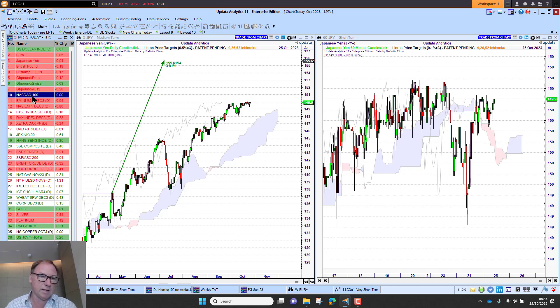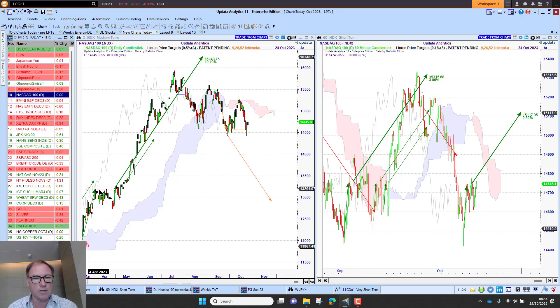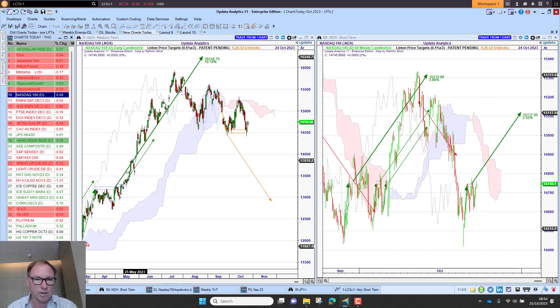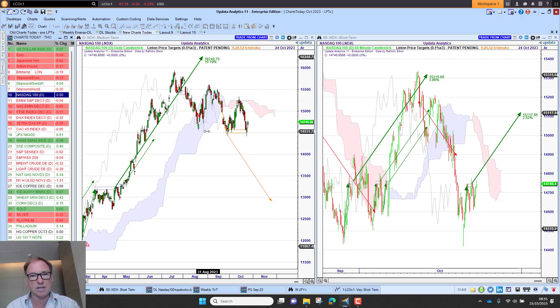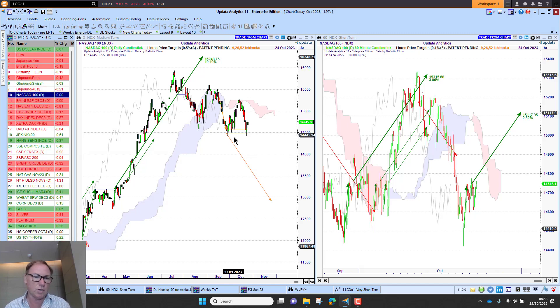Looking at NASDAQ 100 first — this is one of the most interesting situations. We have the thrust that generated the target earlier this year, but we didn't quite make it to that target, so I'd consider that target done. We are seeing a succession of lower highs and lower lows. There's the activation level at about 14,500. We've bounced on that level, but if we close below there, this unactivated target turns from orange to red, which would give us a downside to around 13,000 on the NASDAQ. We've got earnings out from Microsoft and Google, so we'll look at those charts in a minute.